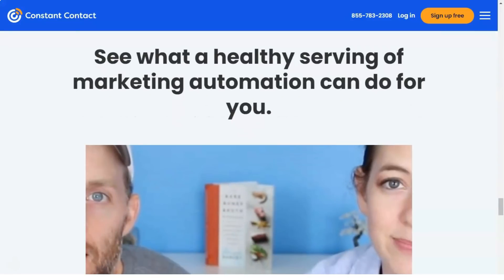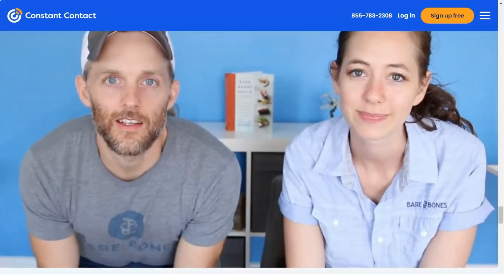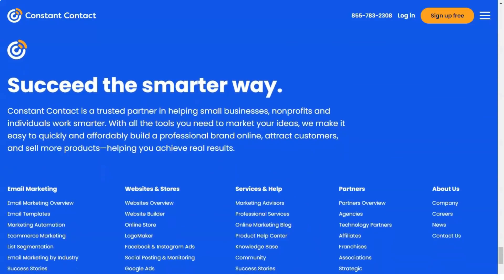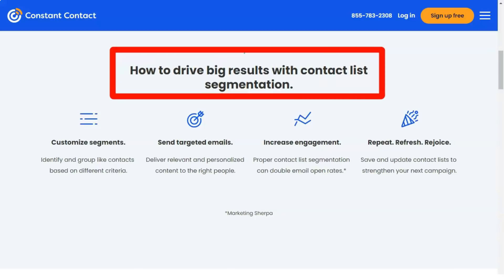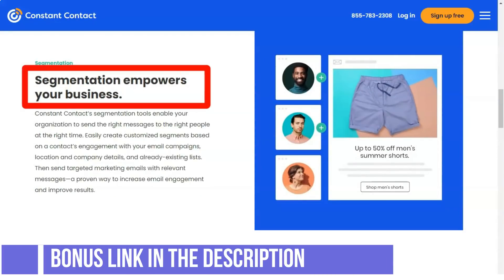Constant Contact offers more than 400 apps and integrations that give you added functionality and connect to your existing workflows. As of now, Constant Contact has approximately 482 integrations, both free and paid. Additionally, Constant Contact has native integration with various e-commerce solutions, allowing marketers to process cart emails and more. There's also integration with several event management tools like Eventbrite.